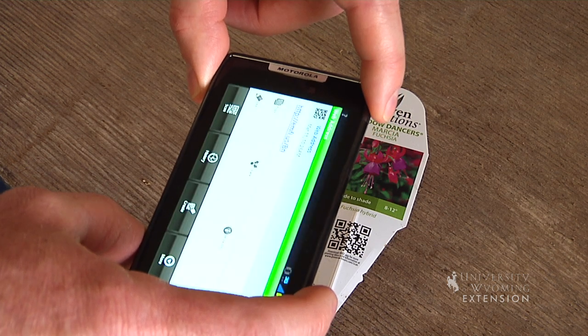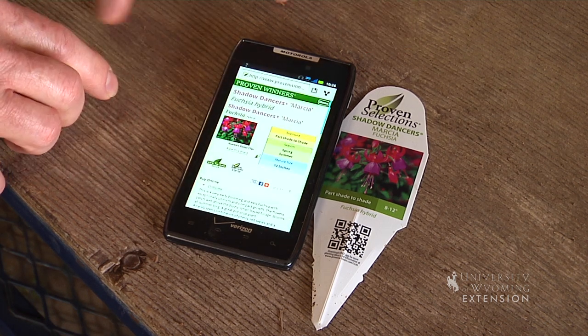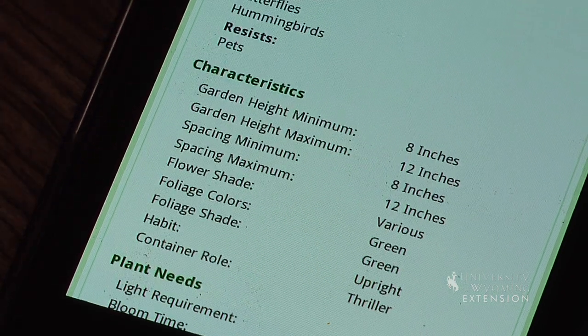There's a lot of detail about what this plant can be used for, where it should be located, and also information about more pictures that are available or if it comes in different colors.